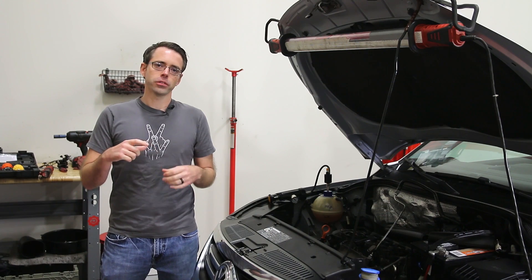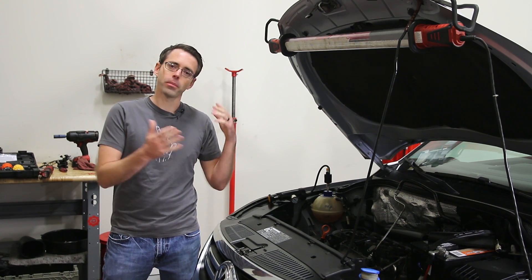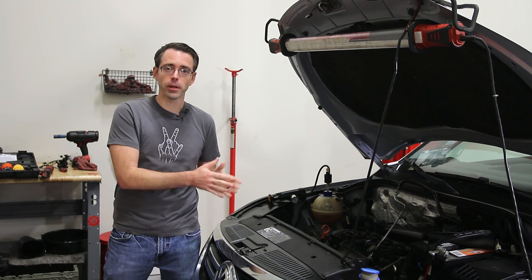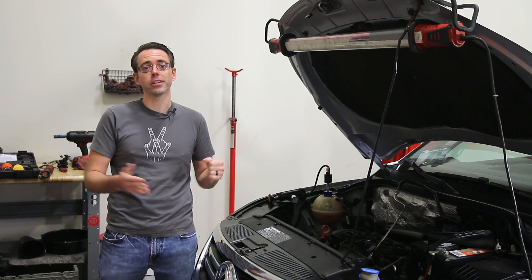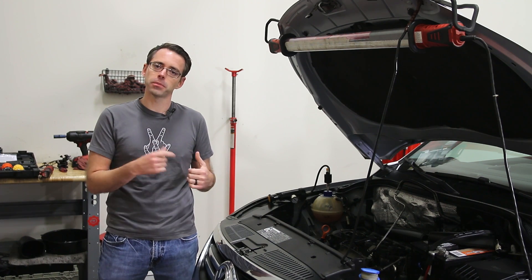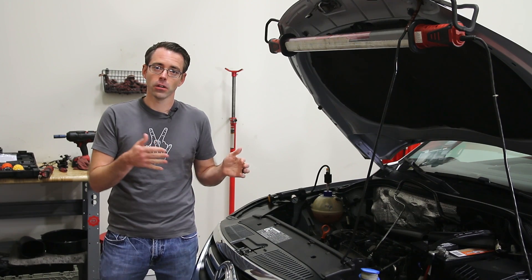When you have a problem on your car, everybody's going to have a financial ability to pay for repairs that may limit them from making specific repairs. In that case, you certainly should prioritize things based on how important they are. This stuff is always going to be specific to the failure and how big of an issue it is for the vehicle.